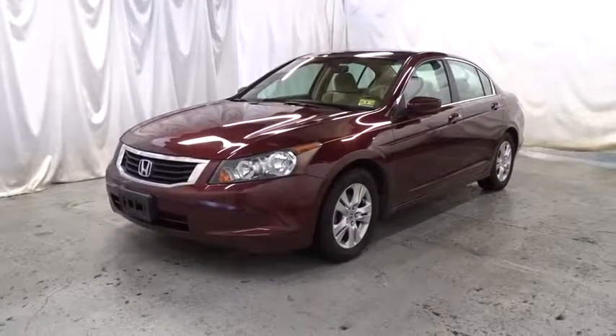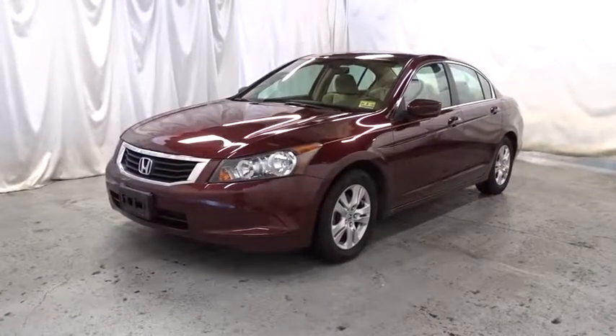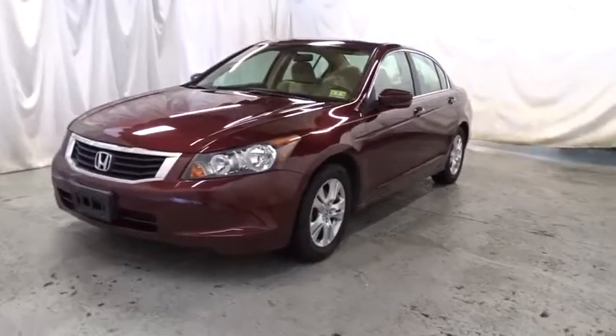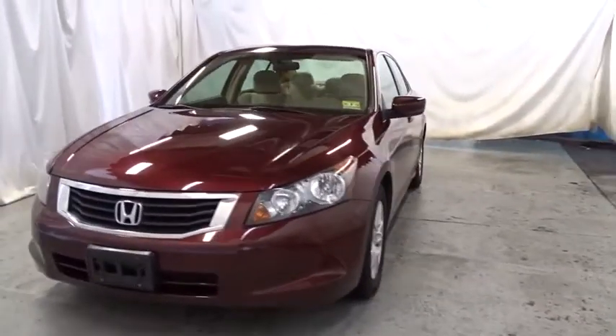The 2009 Honda Accord. Ingeniously simple, yet overflowing with luxury and technological creativity. All that and more in the Accord.